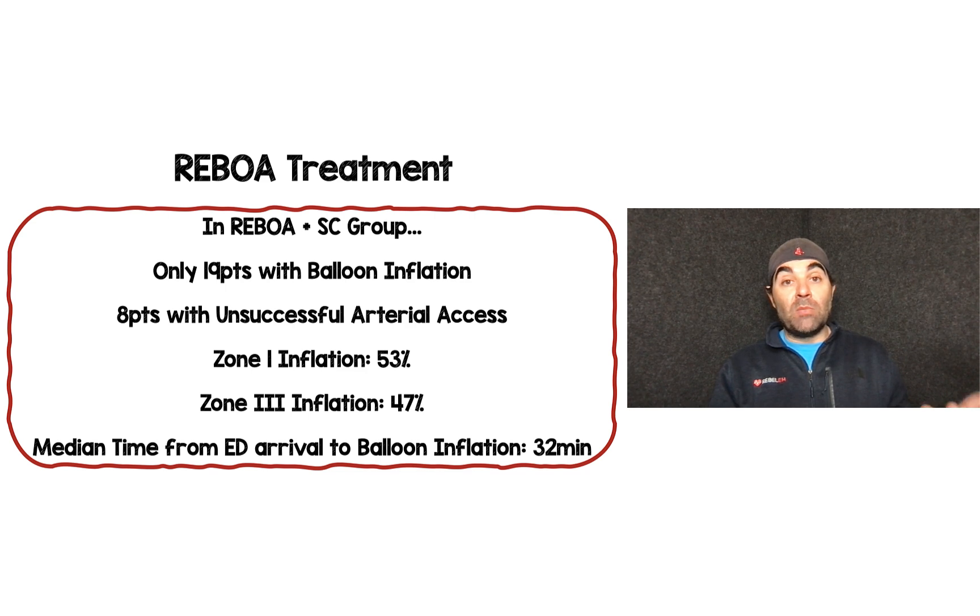Regarding treatment details: in the REBOA plus standard care group, only 19 of the ~46 enrolled patients actually had balloon inflation. Eight patients had unsuccessful arterial access. Of those who were inflated, zone 1 inflation was 53% and zone 3 was 47%. The mean time from ED arrival to balloon inflation was about 32 minutes. So over half the patients randomized to REBOA never actually received it, on top of the pre-existing baseline imbalance in hypotension.